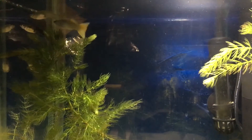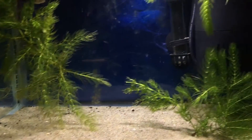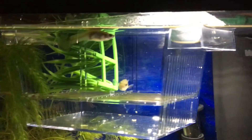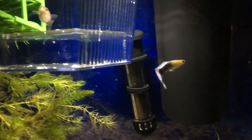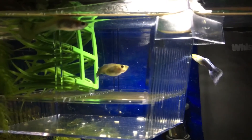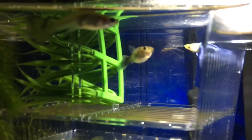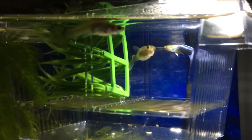I just wanted to give you a quick update on what's been going on and see if anybody had any suggestions on what I could do for this poor male guppy — I have no idea what's going on with him. If you guys want to track the process, subscribe, and if you have any comments that could help, please leave a comment. Thank you guys for watching.